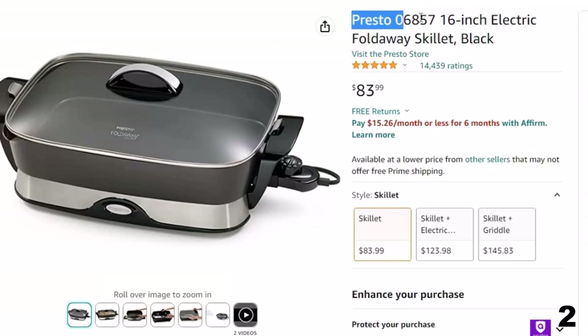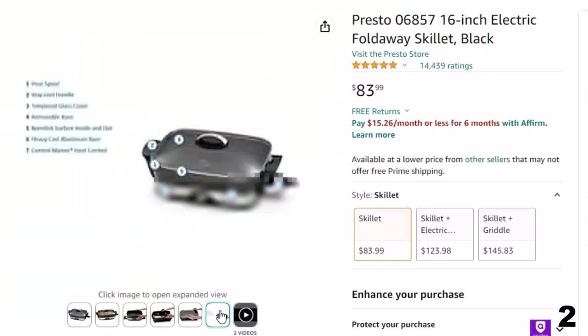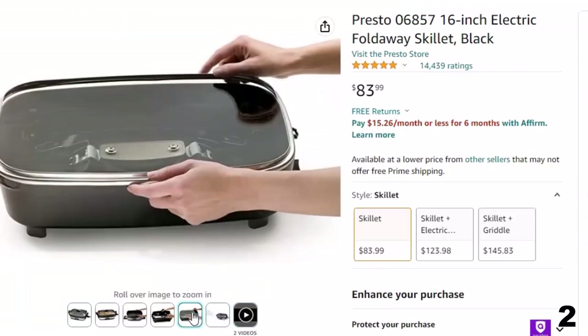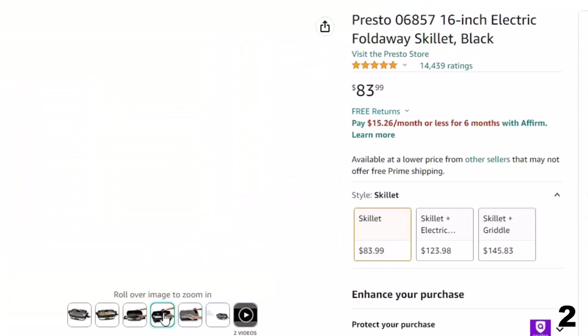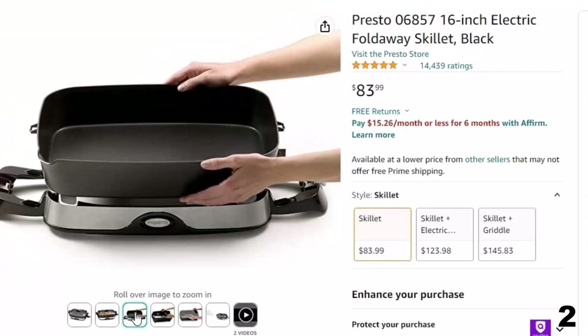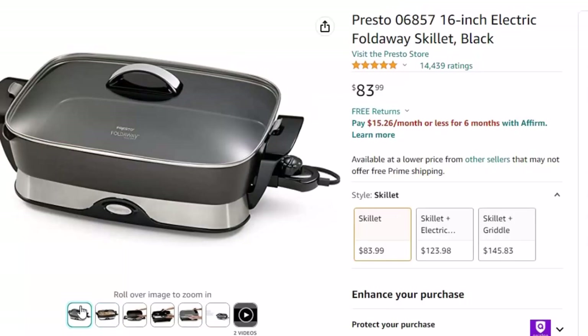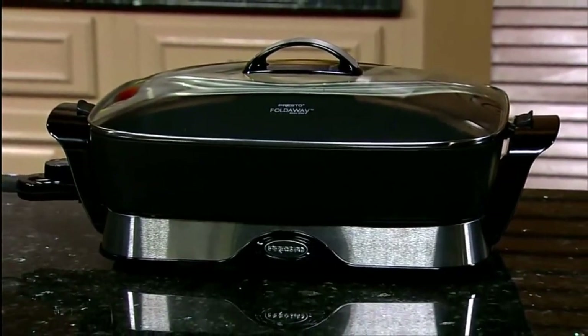Number 2: Presto 06857 16-inch Electric Skillet. Now you can get it at around $84. It roasts, fries, grills, stews, bakes, and makes one-dish meals. A built-in pour spout doubles as a spoon rest. Basin handles detach and nest in the pan for easy cleaning and storing. The big 16-inch base and high sidewalls provide extra cooking and serving capacity, and it saves energy because it's more efficient than a range burner or oven. The tempered glass cover and stay-cool handles allow the skillet to double as a buffet server.